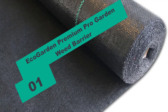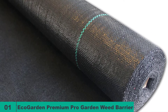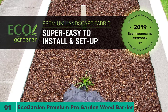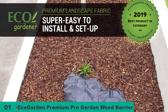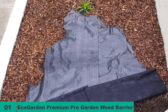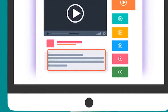Starting at number one on our list, we have the EcoGarden Premium Pro Garden Weed Barrier. The EcoGarden Weed Barrier is a perfect product for all kinds of gardens. Unlike other weed barriers, this one is an eco-friendly model, made of premium fabric to increase the productivity and efficiency of your garden growth. It is very easy to install — you don't have to call expensive experts, saving you installation costs.